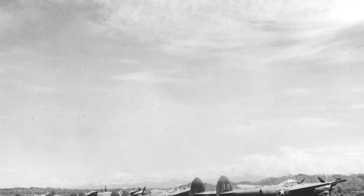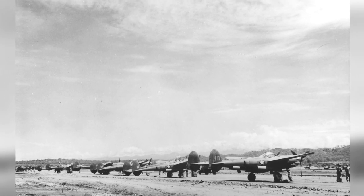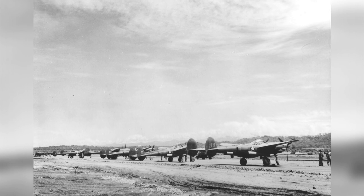A group of P-38 Lightning escort fighters lined up at Jackson Field in Port Moresby, New Guinea, in 1942–1943.